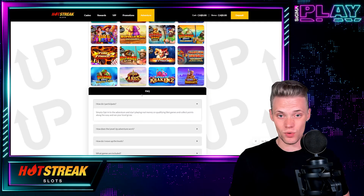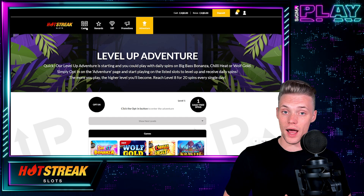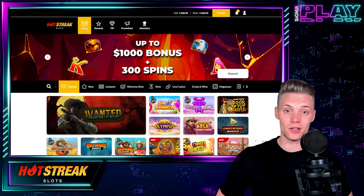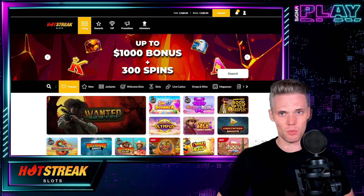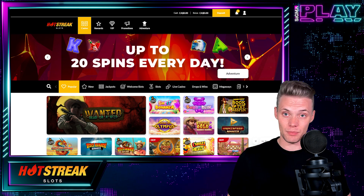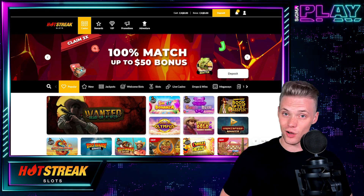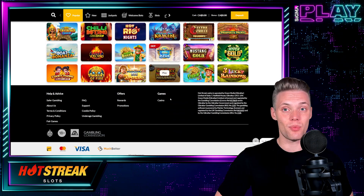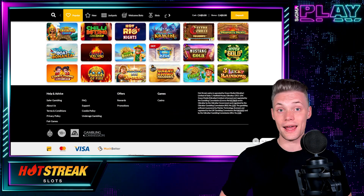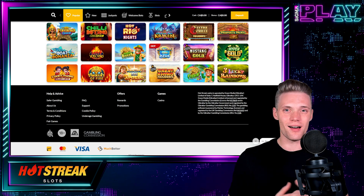Hot Streak Casino was established back in 2019. They've been out there for a while already, doing their best to deliver the best experience possible. What we value a lot is a safer gambling space, and on this note I would like to mention that Hot Streak Casino is licensed and regulated by the UK Gambling Commission and by the Gibraltar Gambling Commission. So since we are safe, let's get to the registration process.